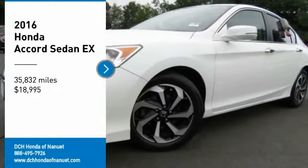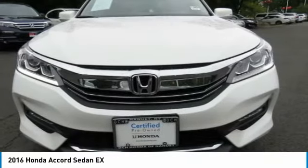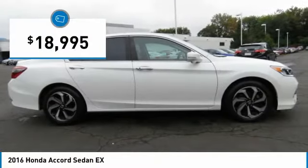Come test drive the 2016 Honda Accord — ingeniously simple, yet overflowing with luxury and technological creativity. All that and more in the Accord, and it is priced below $20,000.